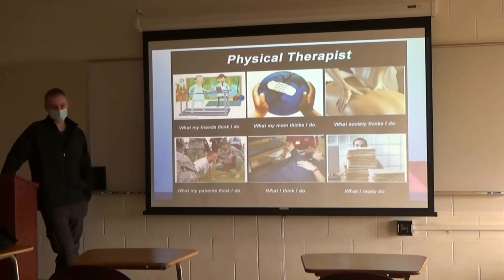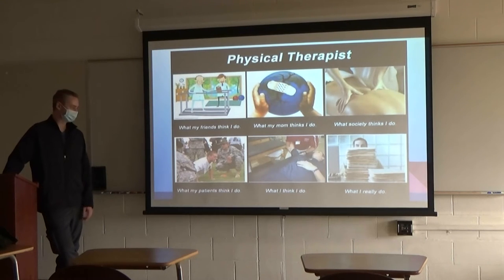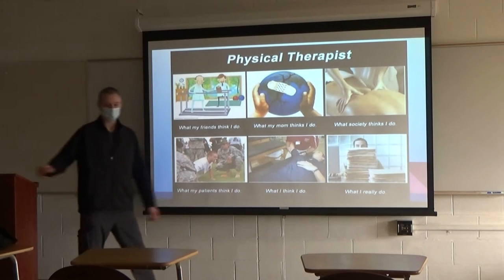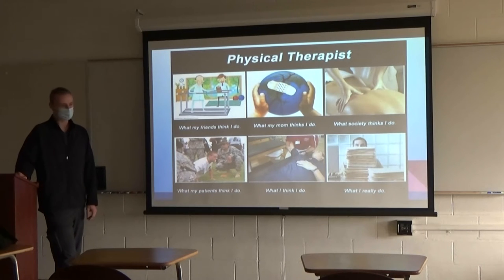So I thought this slide was a little amusing. What my friends think I do — just helping patients out throughout the day. Mom thinks you saved the world. Society thinks you're just a glorified massage therapist. Your patients think you're the biggest drill sergeant in the world. This is pretty much my perception of the field too. But really you do a lot of paperwork — it's just part of the process.